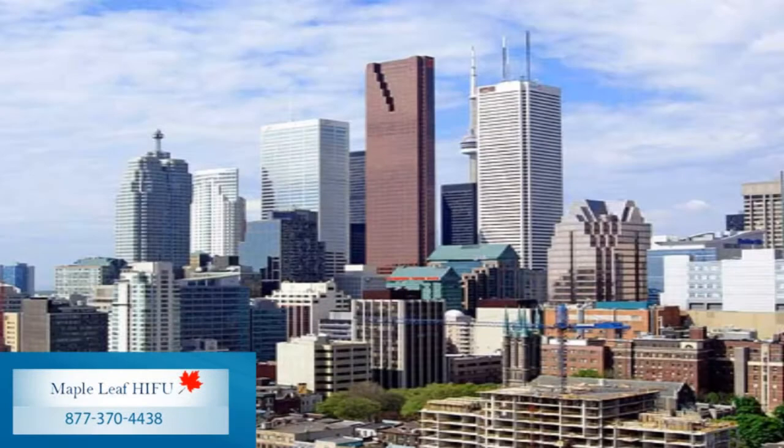I'm William Orovan, I'm the urologist and I'm the medical director for Maple Leaf HIFU. I've treated prostate cancer for some 30 years and have seen a dramatic evolution in the way the disease is diagnosed and treated.